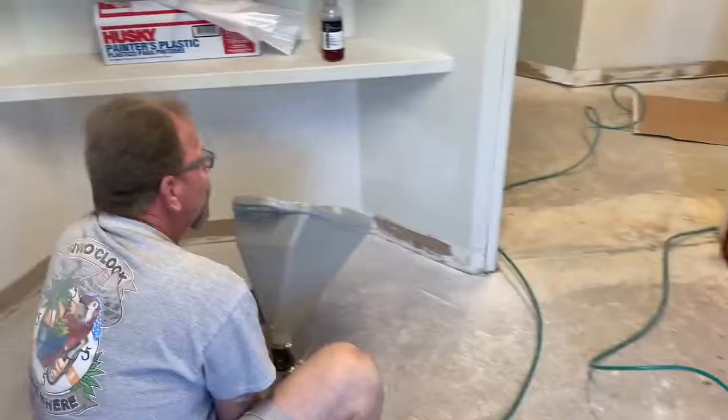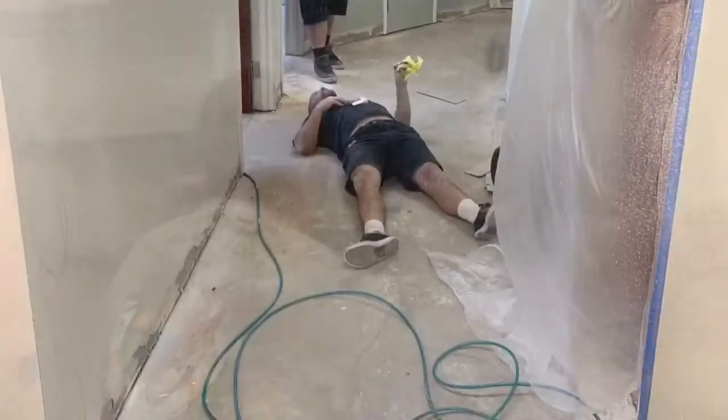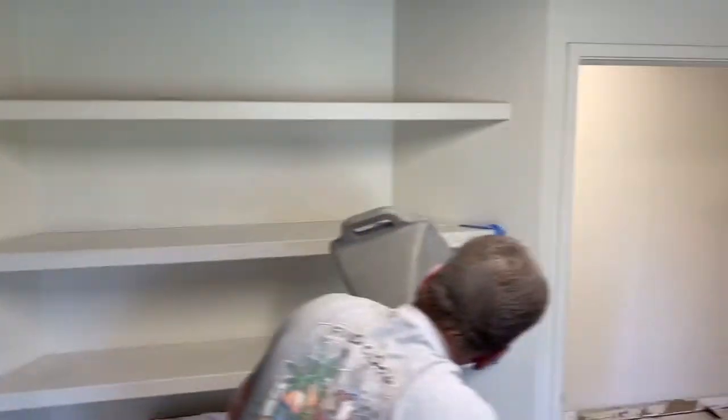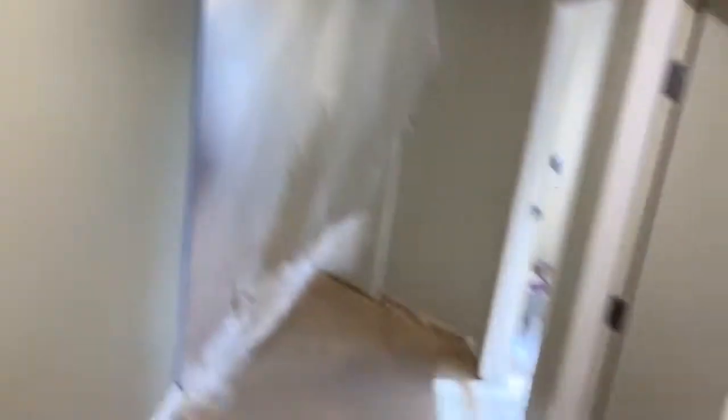We are looking at Sunday morning at 9 a.m. We are ready to start texturing now before the painters arrive in another hour. Most of the construction has been finished. The rooms are ready to be textured.